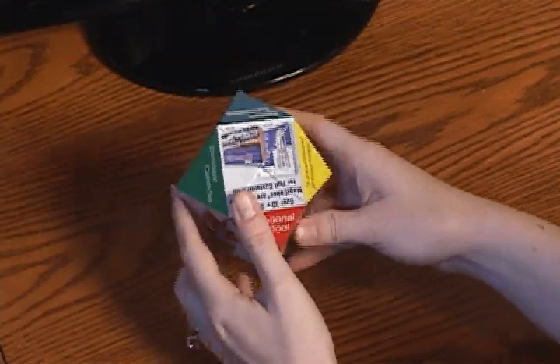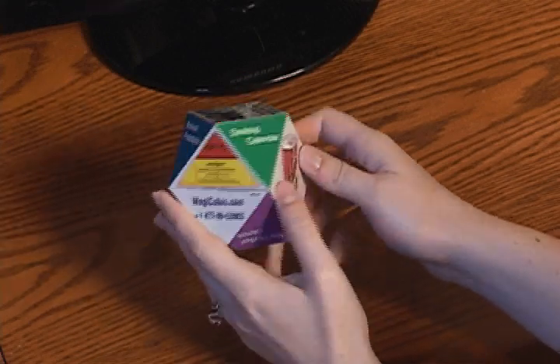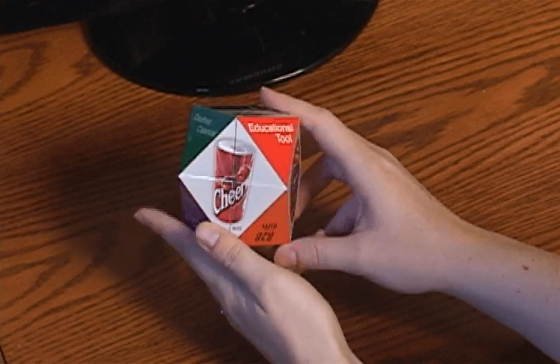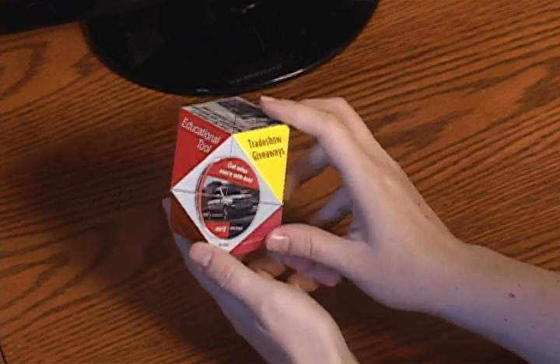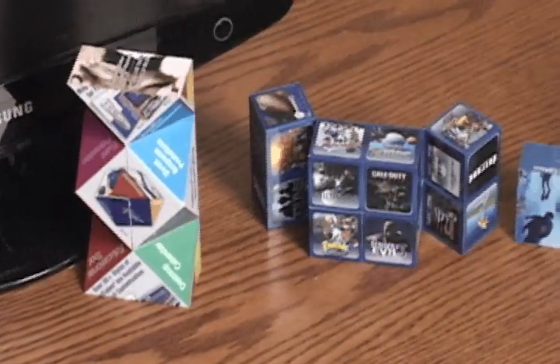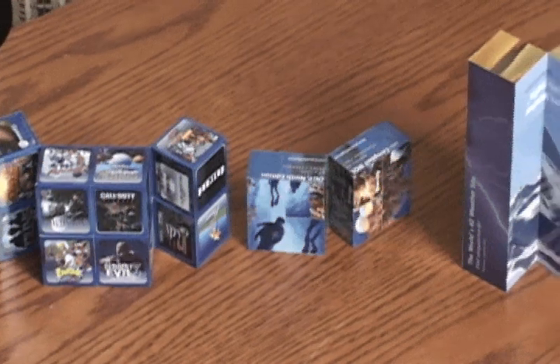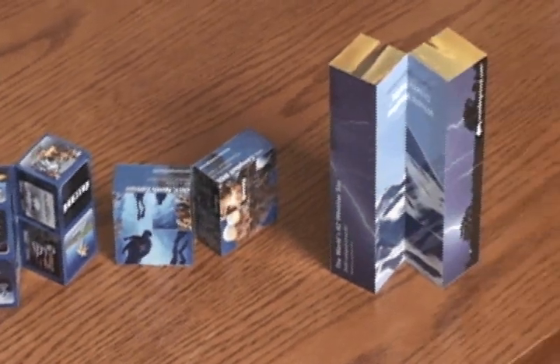They will play with it, fiddle with it, and most importantly, learn about your brand by simply interacting with the Magic Cube. Your clients will read, learn, and be entertained by your brand's messaging. Magic Cubes are printed in four color process and open up to numerous shapes and sizes. This unique advertising real estate allows you to tell your story in a fun and engaging way.